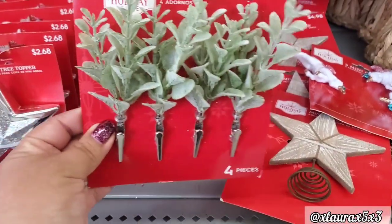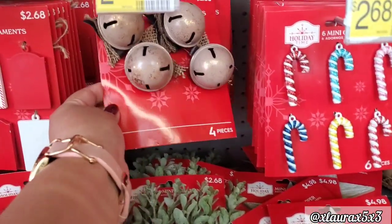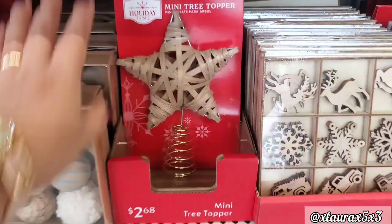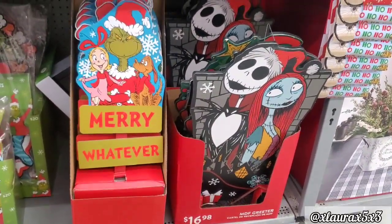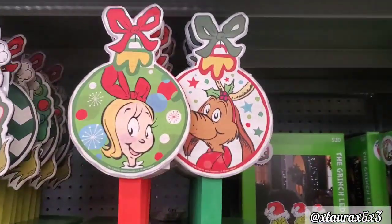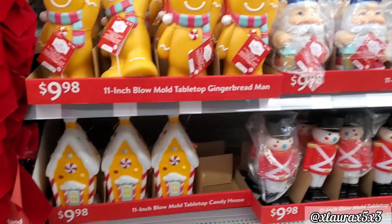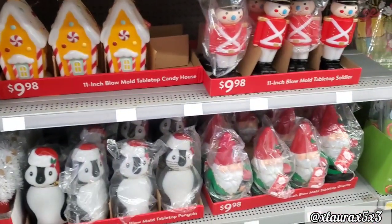They added a few new things in the mini tree decor section — these are $2.68. They also added a rustic mini tree topper for $2.68. They also added some Grinch stakes for $11.44. Jack and Sally is $16.98. Some of you guys do the Grinch theme. Look at these pretty stakes priced $3.98 — Cindy and Max were my favorite. These are all $9.98 a piece. They have the gingerbread, the gnome, the soldiers, the gingerbread houses — these are 11 inches. They also have more gnomes and penguins.